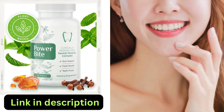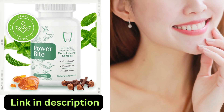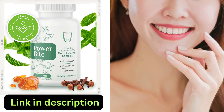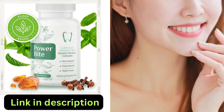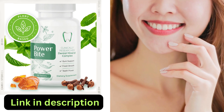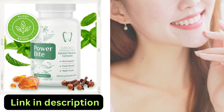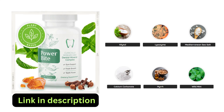Let's talk about an exclusive promotion that can enhance your teeth-whitening journey — introducing the Power Byte Dental product. It's not just a game-changer for gum health, but it can also play a significant role in teeth whitening. The unique blend of ingredients promotes oral health and teeth brightening. Keep watching to learn how you can get your hands on this fantastic product.